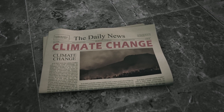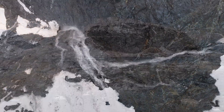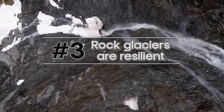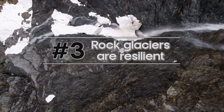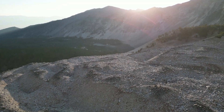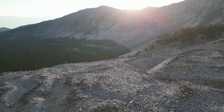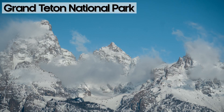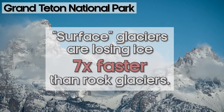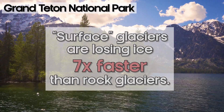When we talk about climate change and melting ice, we get to point three: rock glaciers are resilient. They will persist on the landscape longer than other ice features because of their debris-covered insulating layer. From my own research in Grand Teton National Park, we know that surface glaciers are losing ice about seven times faster than rock glaciers in the same drainages.